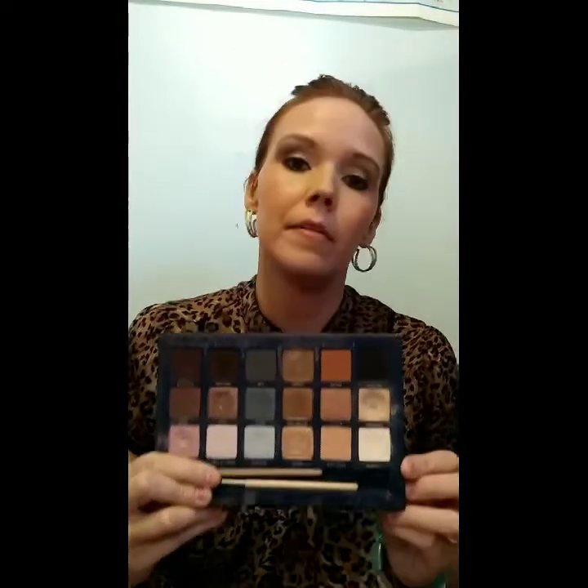I'll show you the eyeshadow palette first. It has a lot of good colors. Personally, the coverage doesn't blow me away on any of the products — I don't feel blown away — but they are really good and they go on the skin really easily.